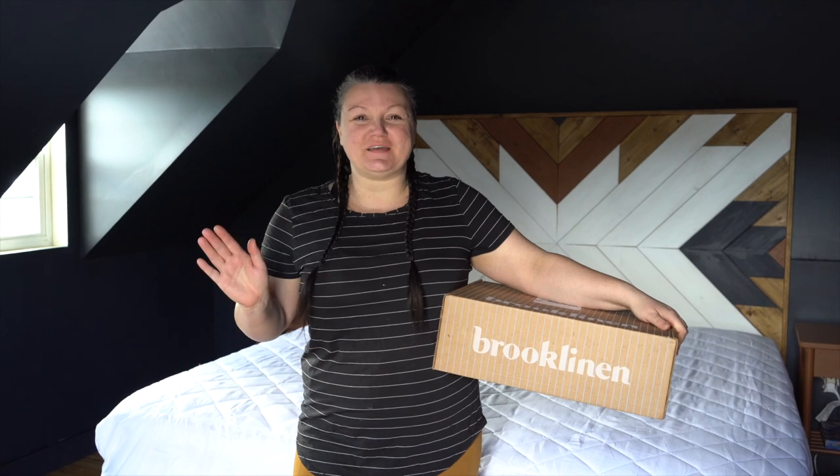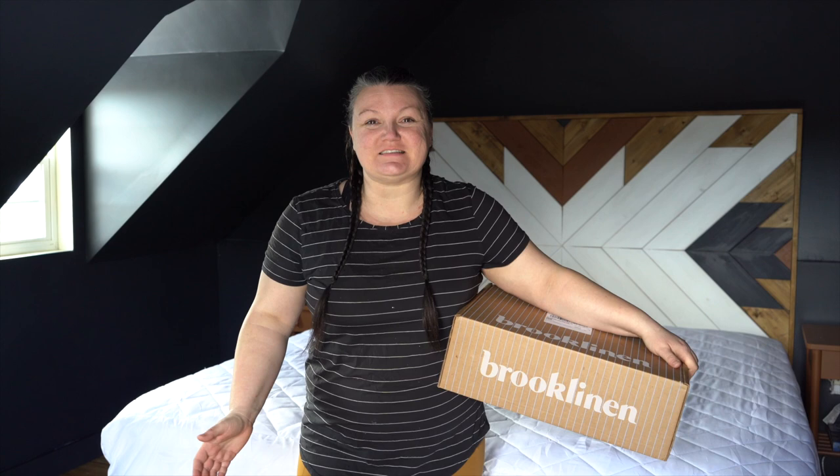Hi YouTube family, my name is Alisha English and welcome back to my channel. During this video, you're going to see from start to finish how we created a moody minimalist bedroom inspired by the Luxe Bundle Kit from Brooklinen. Thank you so much to Brooklinen for sponsoring this video.